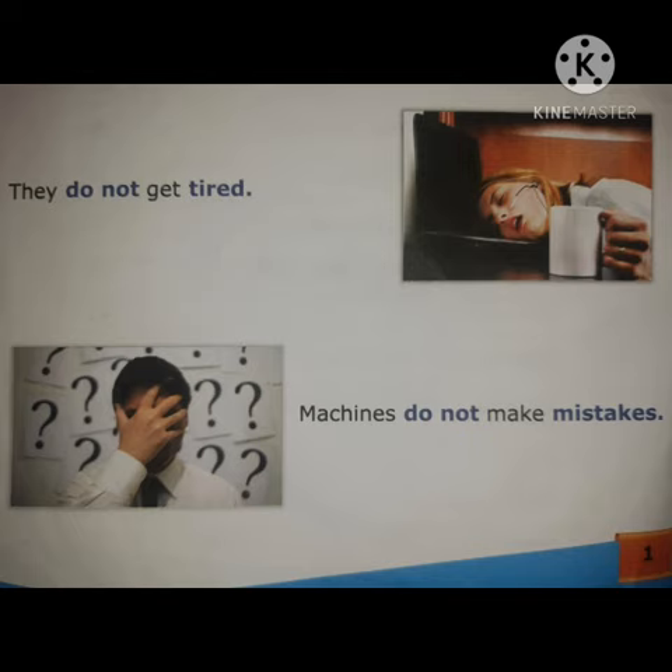A man gets tired, but a machine does not get tired. Machines do not make mistakes, but a man can make mistakes. Machines can work continuously 12 to 14 hours, but a man cannot work continuously.